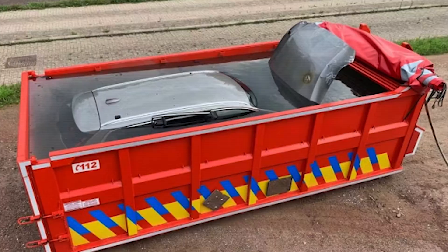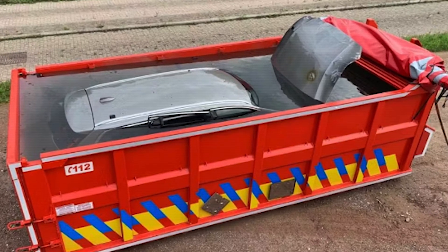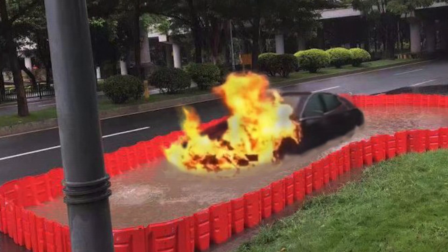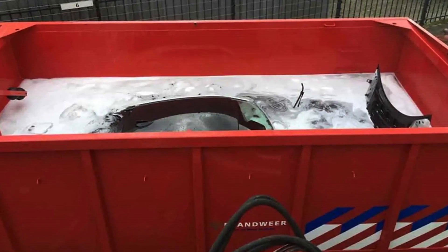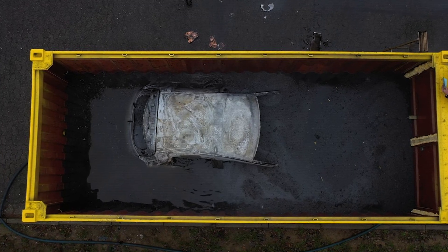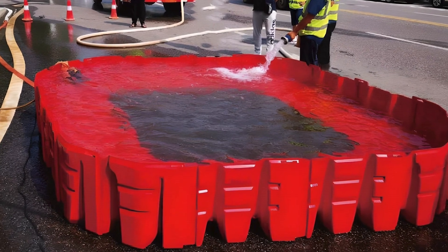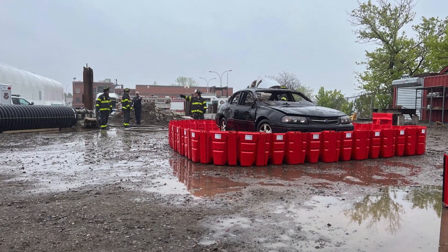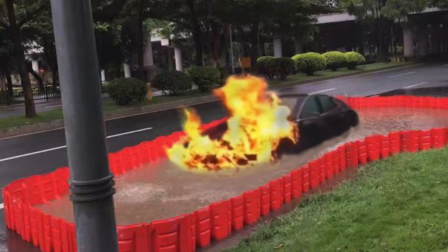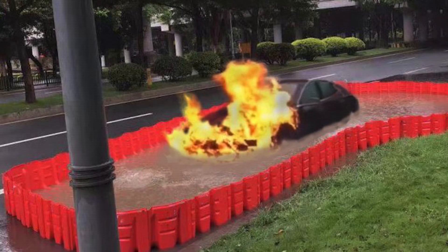Another idea for dealing with EV fires is submerging the entire vehicle in a massive tank of water — drowning the fire by cutting off its oxygen supply and cooling the vehicle down completely. On paper it sounds foolproof: no oxygen, no fire. But in reality, this approach is more of a logistical nightmare than a practical solution. Consider the sheer size of the tank you'd need — not a kiddie pool, but something large enough to fully submerge a vehicle, which is no small feat.